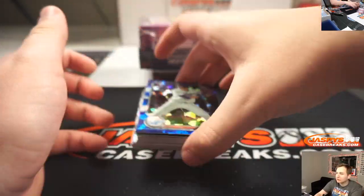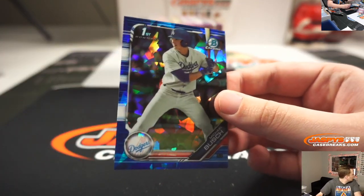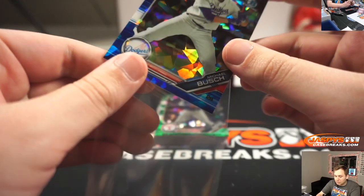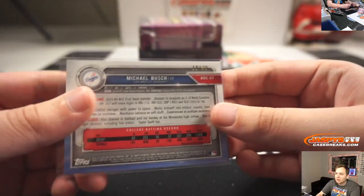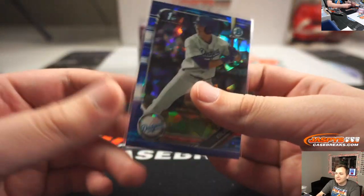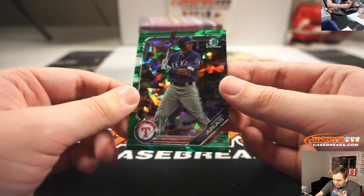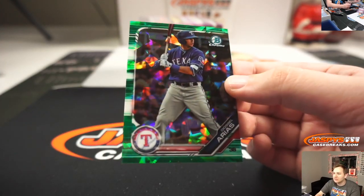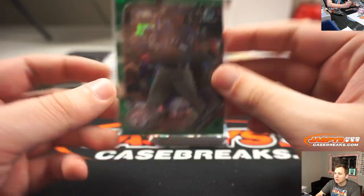Got a blue Michael Bush, Dodgers — that's Ryan D, number 60 of 99. And a green of Disabelle Aureus, green for the Rangers — Ryan D. That one's number 12 of 50.